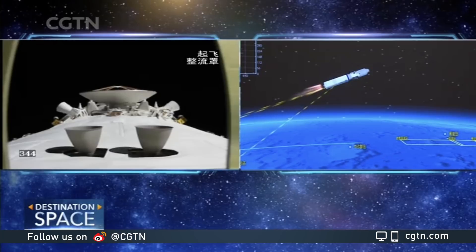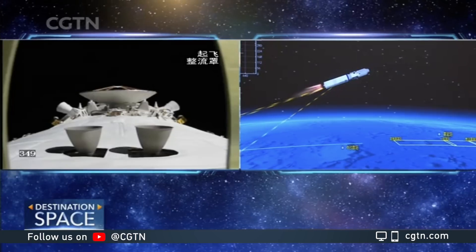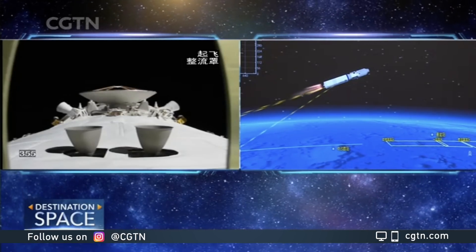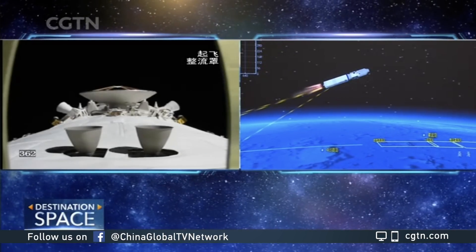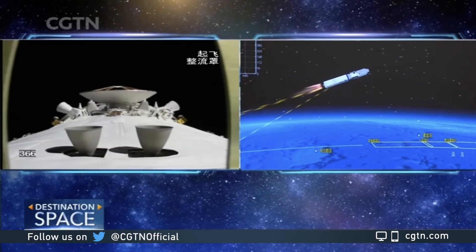The two fixed engines will be shut off first, and then the two which can move will shut off. After that will be the separation between the launch vehicle and the spaceship. That 3D animation on your right is based on real-time telemetry — it's not a pre-made video program.